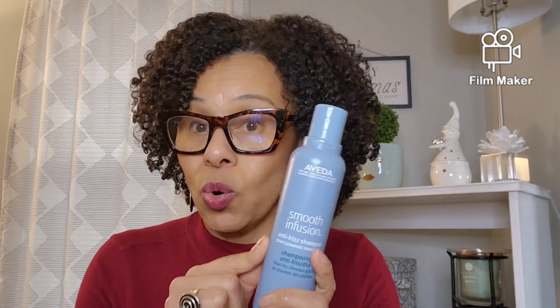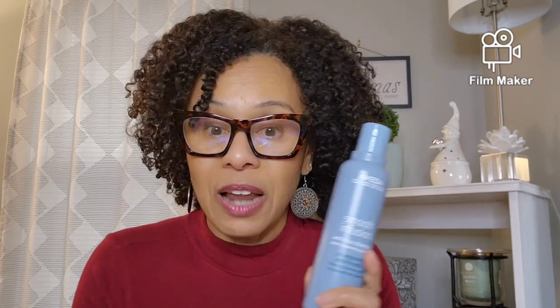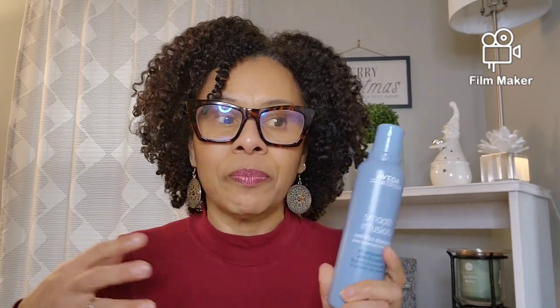I don't shampoo my hair daily — I usually shampoo once a week or every other week. On an every-other-week wash, I might go in with this instead of a regular shampoo because it feels more like a cleansing co-wash. It cleanses your hair without stripping and just makes your hair feel nice and moisturized. That's why I love this one.